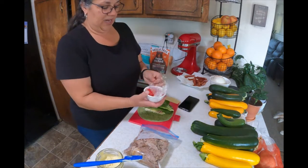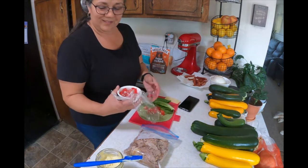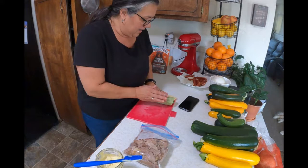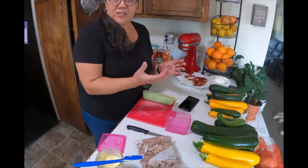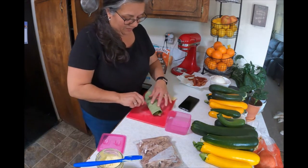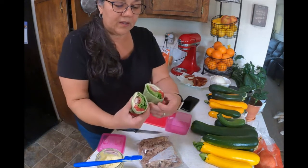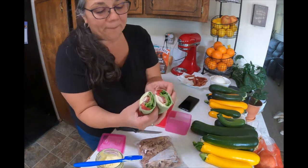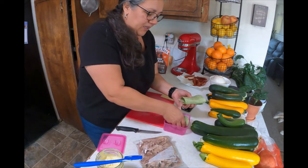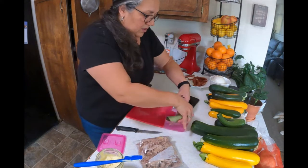I have some tomato that we grew, chopped up yesterday, and I'm going to add a little bit of that. Let's hope I can wrap this — if not I might be having a taco. I'm going to put it in a container seam-side down. Oh, I forgot the avocado — I'll bring some avocado on the side.